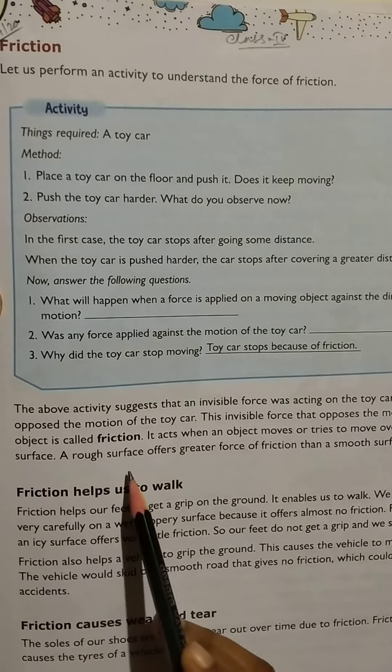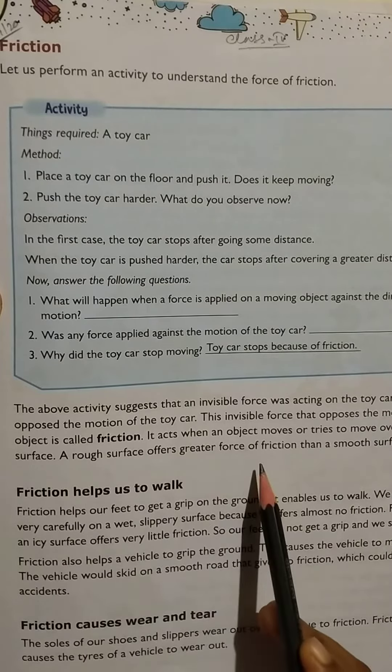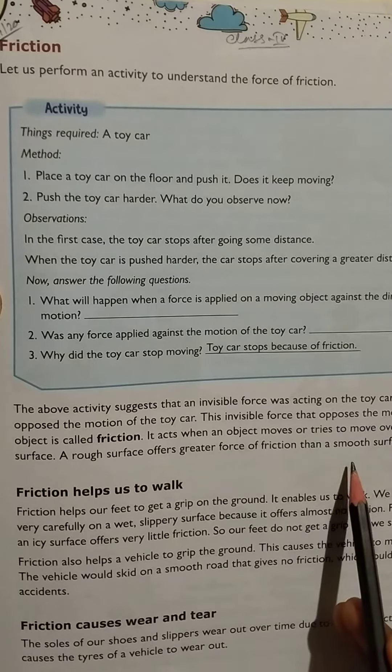A rough surface offers greater force of friction than a smooth surface.